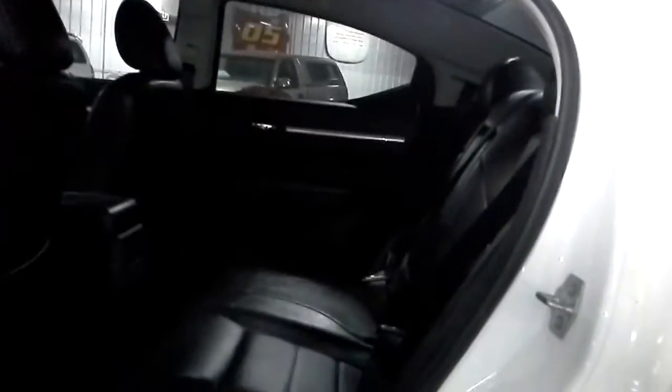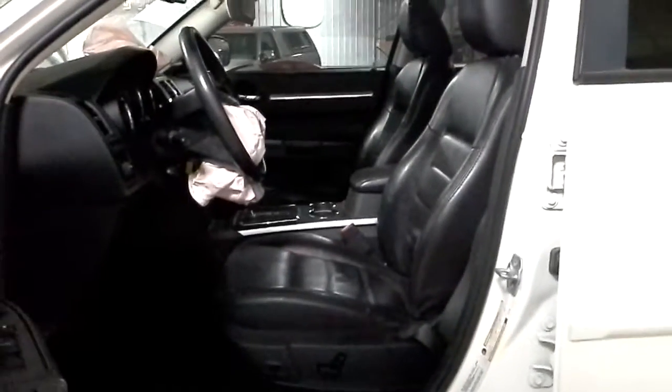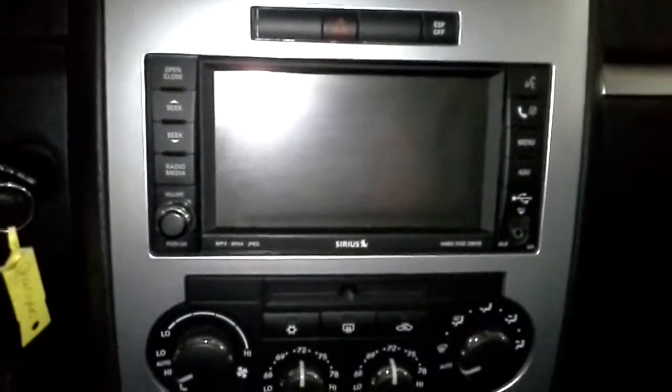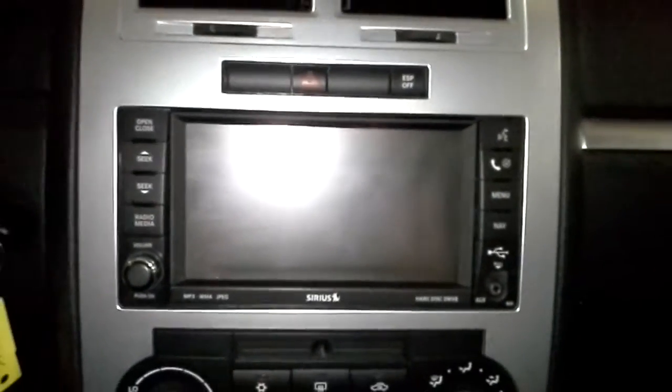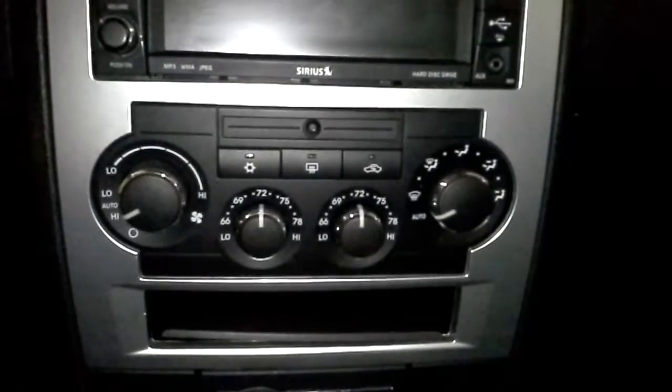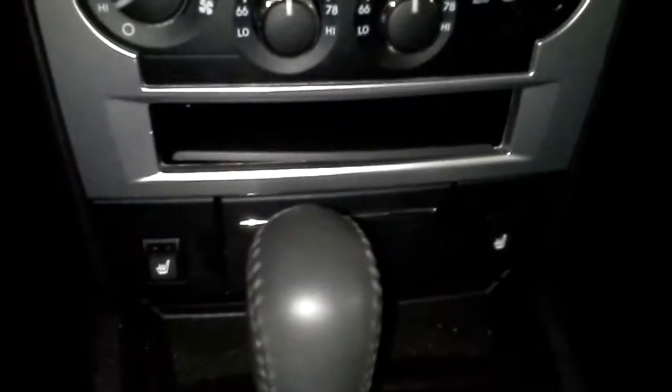This is a dark leather interior. Our windows are locked. Both front seats are powered and heated. Those are the hard disk drive for storage of music and files and such. Automatic climate control, dual zone, and heated seats.